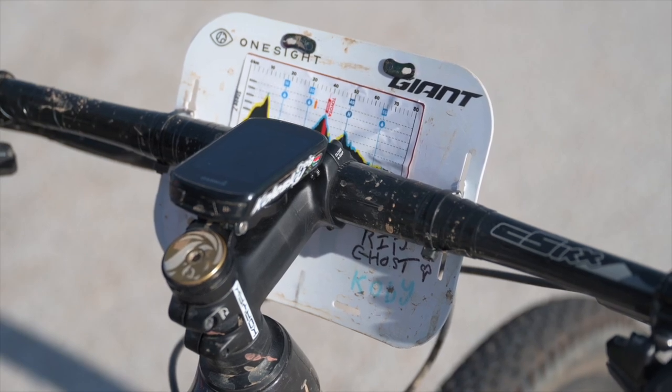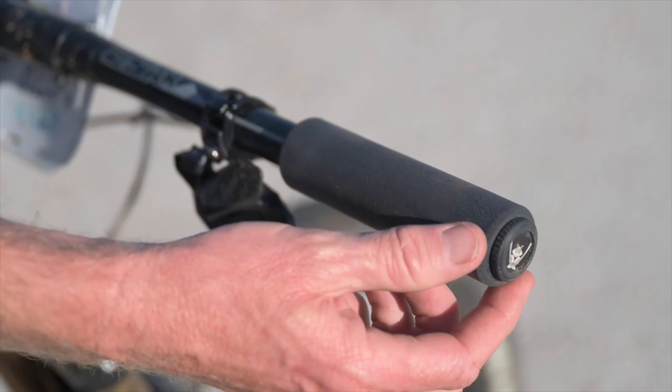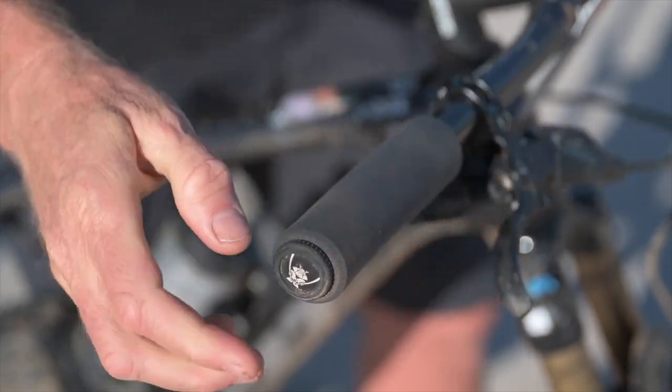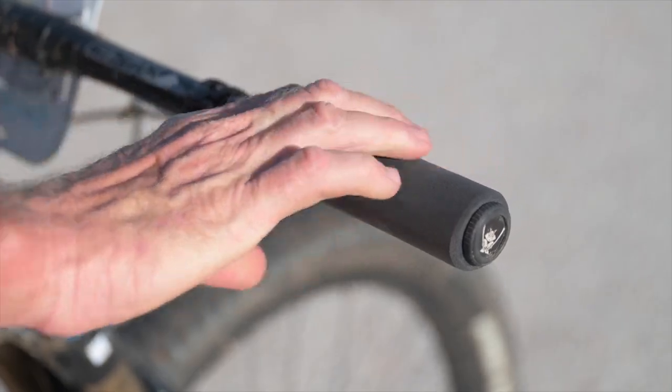I've also got a couple of personal notes on the back of the board from my son, just to keep me motivated. During the Epic we spend more time in the saddle, so we go for a slightly thicker grip — this is the ESI Chunky grip. It gives you more grip when you're riding and more comfort for longer hours in the saddle.